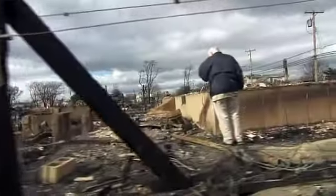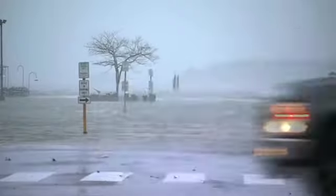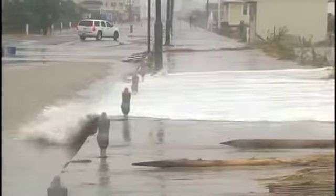$65 billion in damage. Its power? Unprecedented. And a deadly combination of extreme wind, water, and surge.